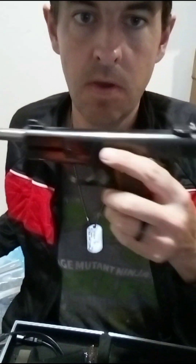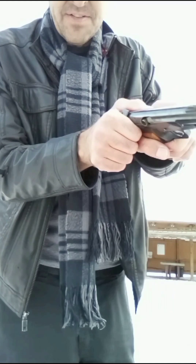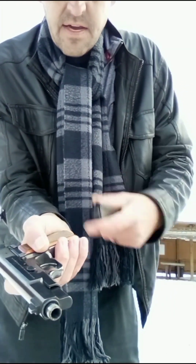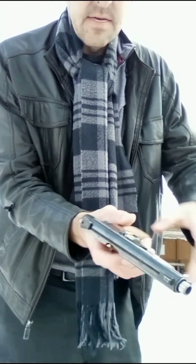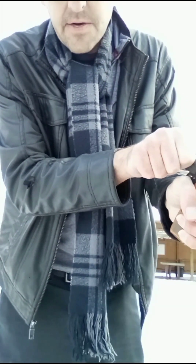Number three: keep your finger off the trigger until your sights are on the target and you are ready to fire. Whether you're practicing drawing from your holster, working on firearm maintenance, adding new accessories to your gun, or dealing with pistol malfunctions at the range, always practice trigger discipline — keep your finger off the trigger.